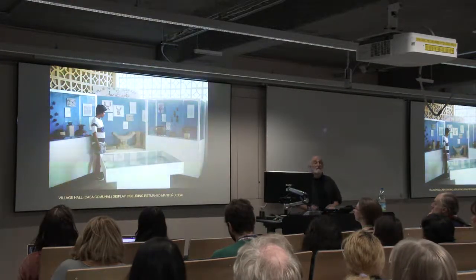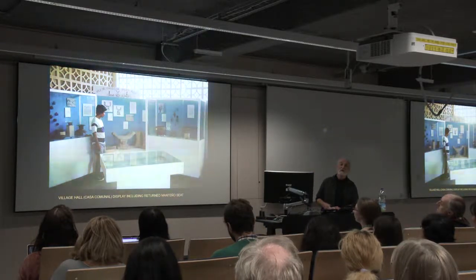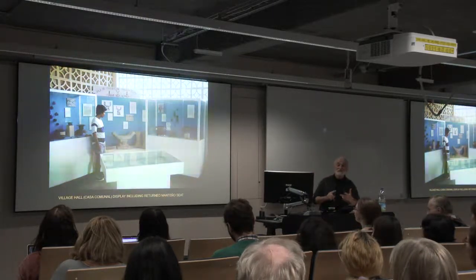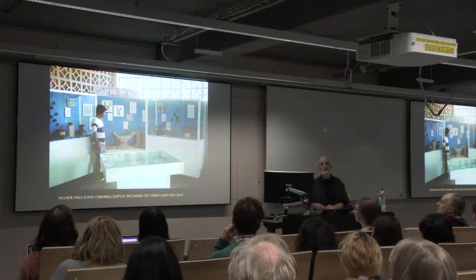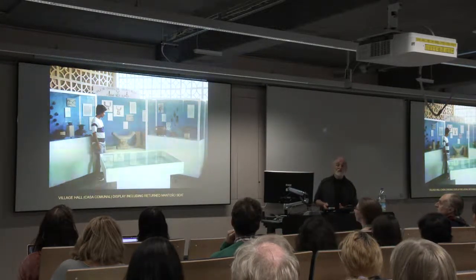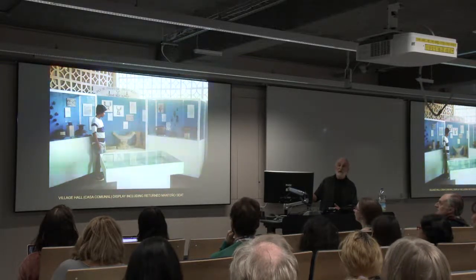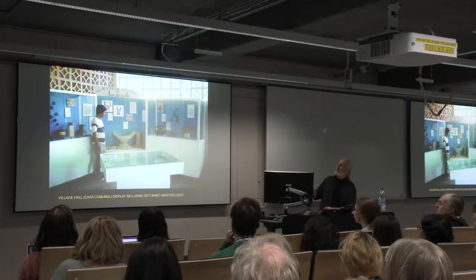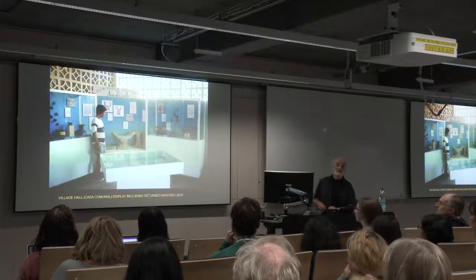I was working at a village on the coast about an hour's journey away and Colin would come down at weekends. I was invited up to the village and after a few visits they persuaded me to help them build a display for the village hall. This was the very simple display that we produced, but you'll see there is an intact Mantegno seat as the centrepiece.